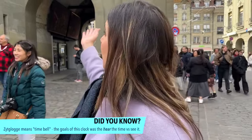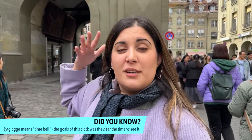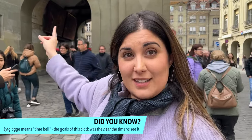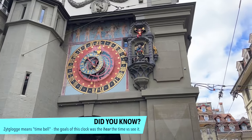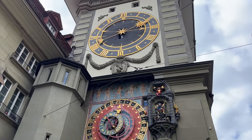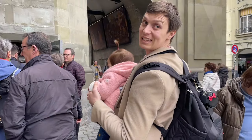We're in front of the famous Zytglogge clock tower, and a lot of people should check it out because every hour it shows a mechanism on the outside. But you can actually go inside and visit — it's 20 francs and you have to book in advance on the Bern website. I'm really looking forward to it because this is a very special tower. We're going inside.